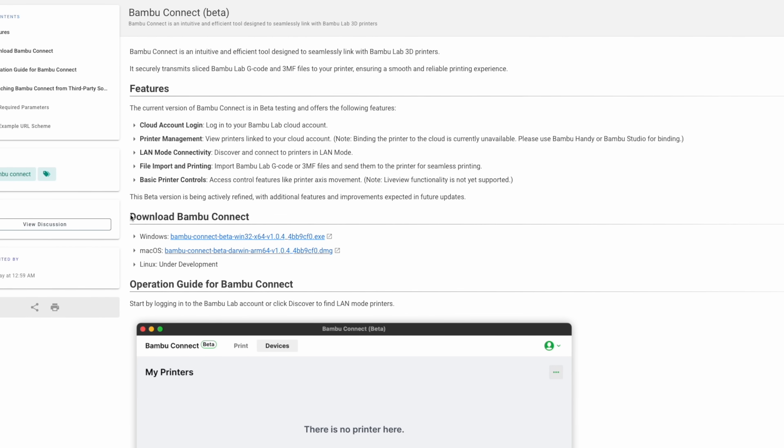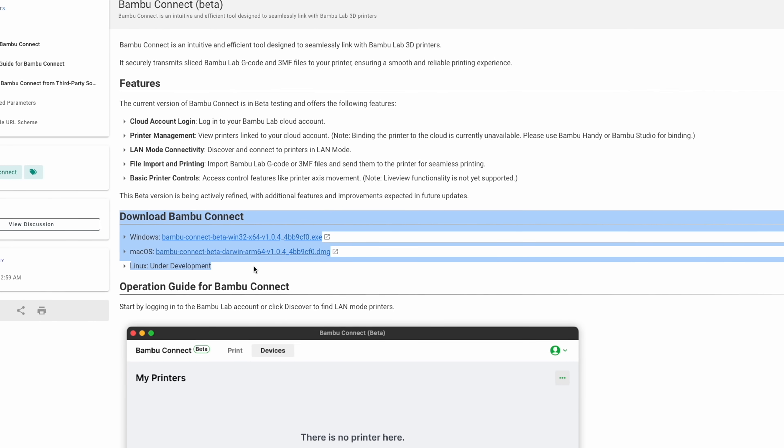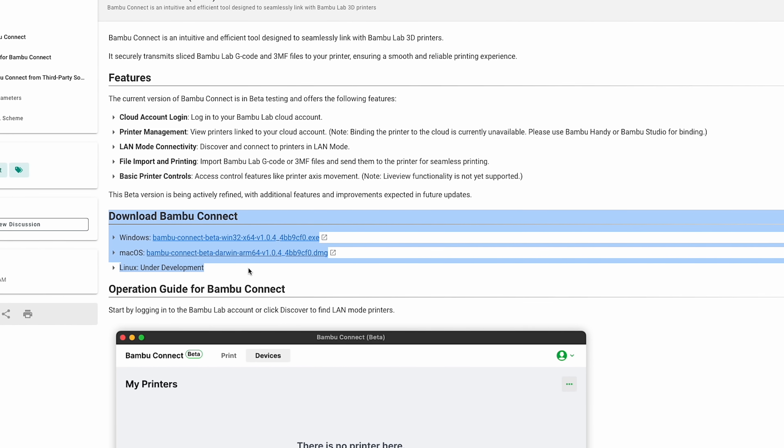I am going to assume that the workflow will actually smooth back out and that OrcaSlicer will change the print button to simply pass the print job along to Bambu Connect, where it will be forwarded seamlessly to your printer. I expect that change to happen rather quickly because OrcaSlicer isn't going to want to leave thousands of users stranded. But Bambu Connect is just one more application on our machines, and some users may simply not want to deal with this — though that's irrelevant if you're using Bambu Studio like Bambu Lab wants you to.